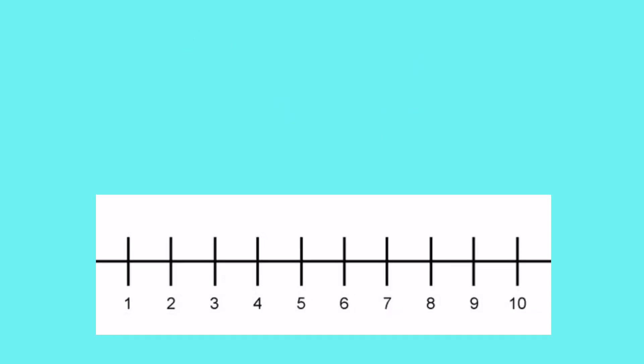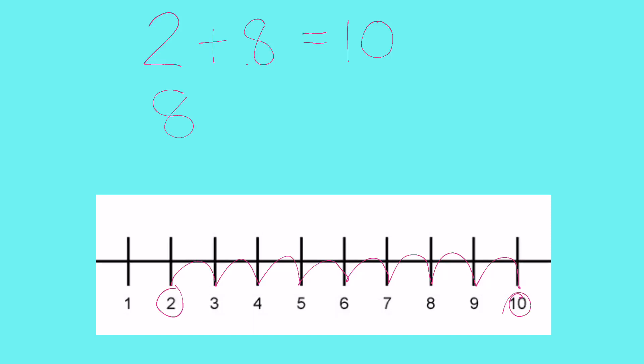Let's look at some other number bonds that make 10. This time we're going to start with the number two. We want to think: what is the number bond that goes with two to make 10? So we count up from two — one, two, three, four, five, six, seven, eight — we've arrived at 10, and we added eight. So two plus eight make 10; they are number bonds to 10. And we know we can just switch those around, so eight plus two also makes 10.